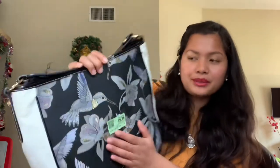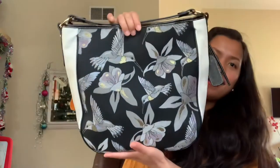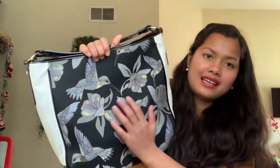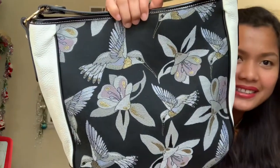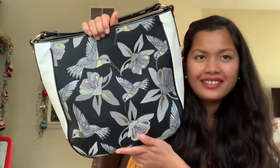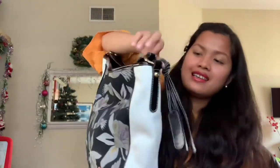This bag is very beautiful guys, look at the art on this bag. It's like a bird — it's like a hummingbird, look at that, how beautiful! And there's a flower too. I bought this bag at a good price.